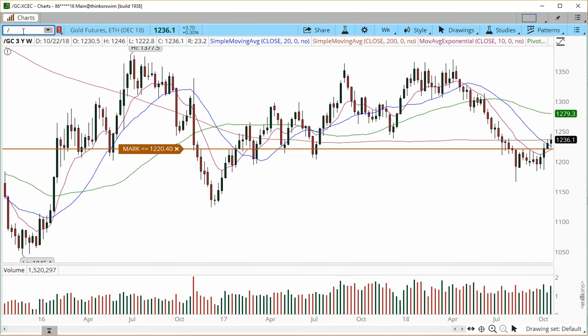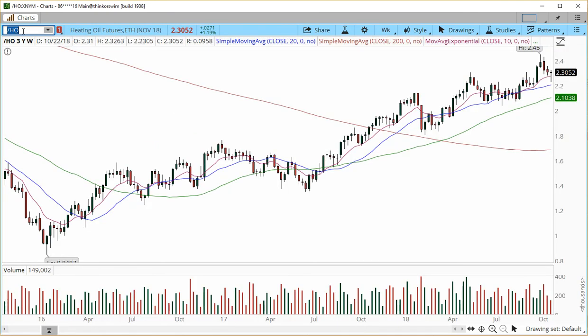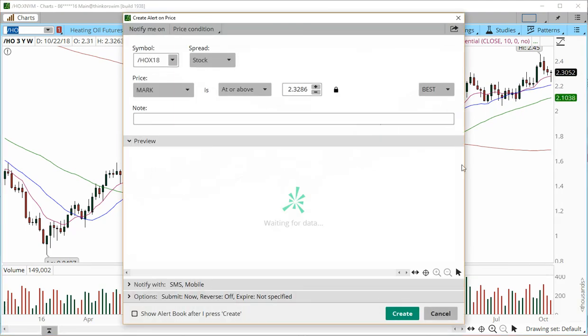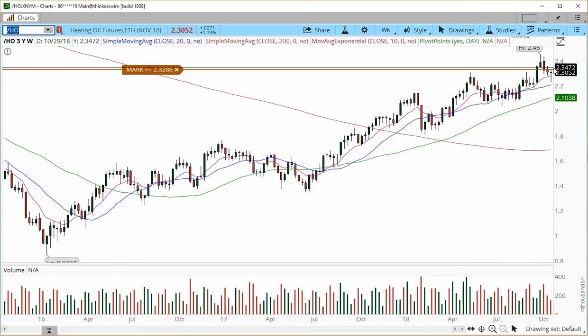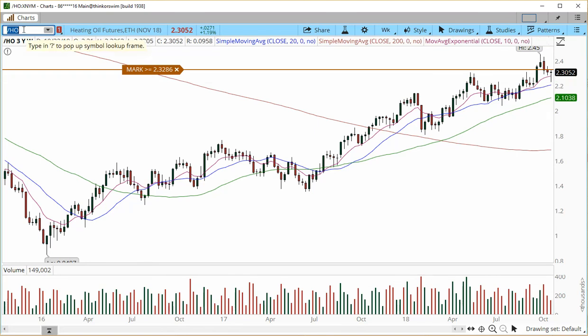One chart in particular has drawn my attention for being overly active and this is heating oil. I love the way heating oil is setting up. I'm going to set an alert for next week — if it trades above 32.85 to 32.86, I will look for a buy. It has a perfect setup for a continuation higher, and the risk for this trade is going to be the low of 2.2250. It's actually one of the best looking energy plays that I see right now.